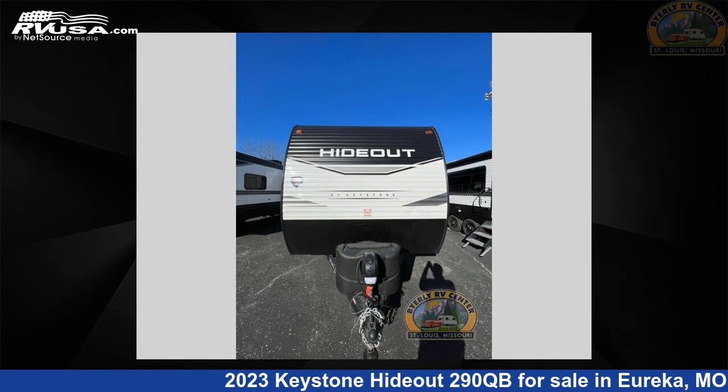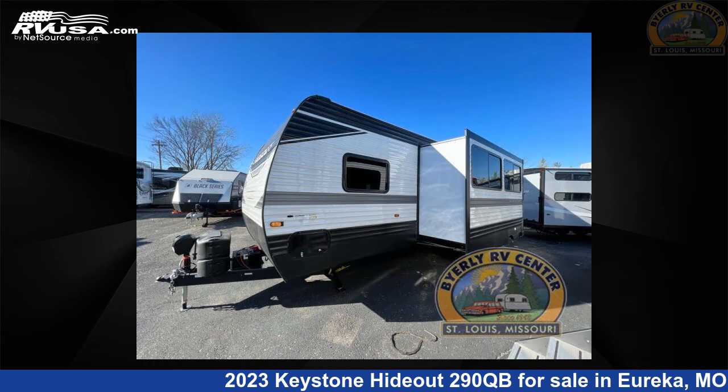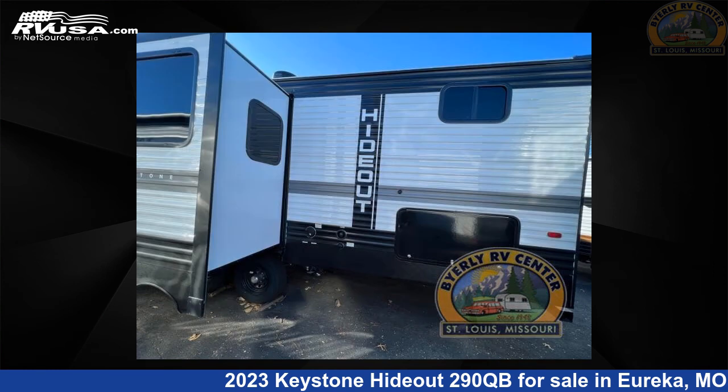This new Keystone is 33 feet 0 inches in length and features one slide-out, an Albany interior, sleeps 9, and 43 gallons fresh water capacity.